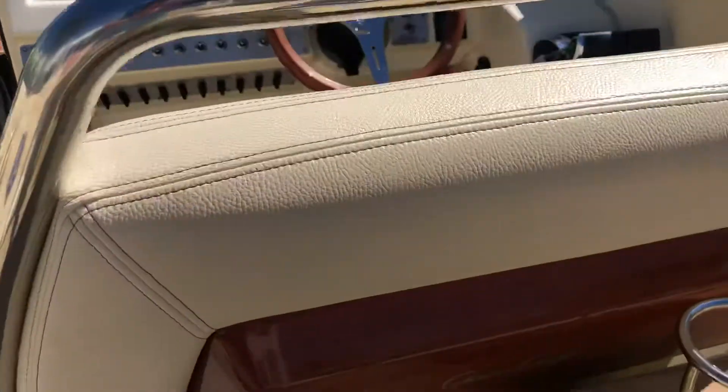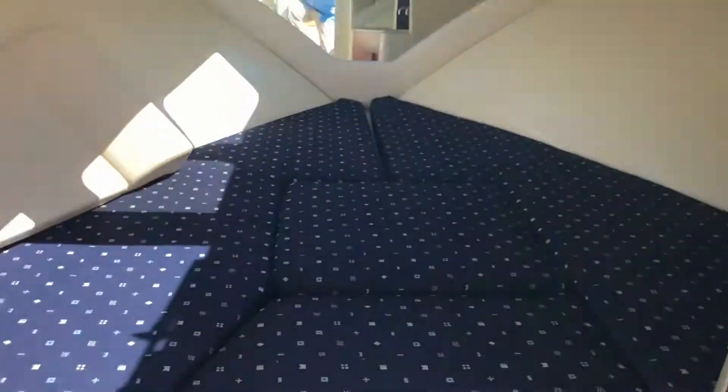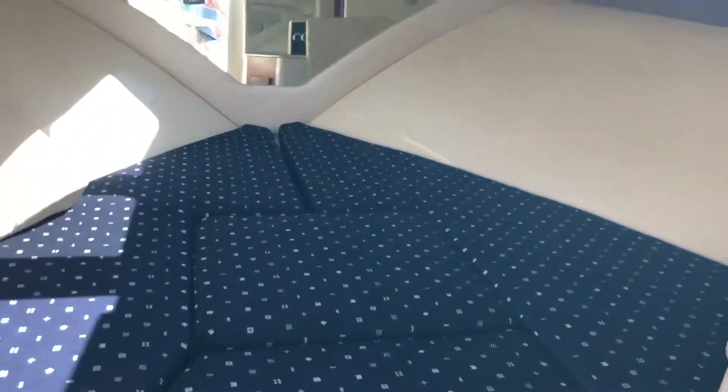These beautiful new accents for 2018 on the backs of the seats. Nice cabin. There's also an electric head under there.